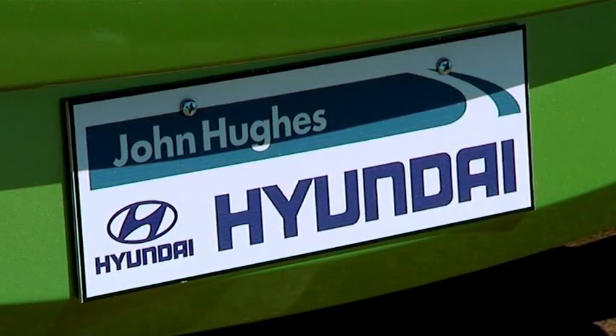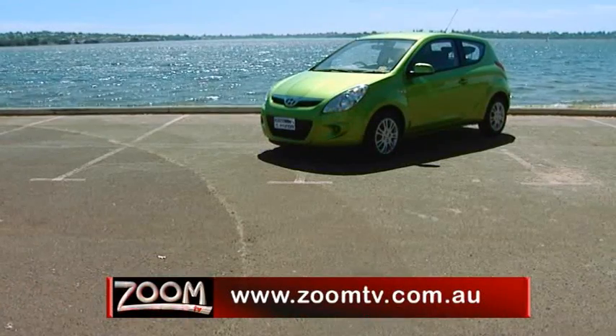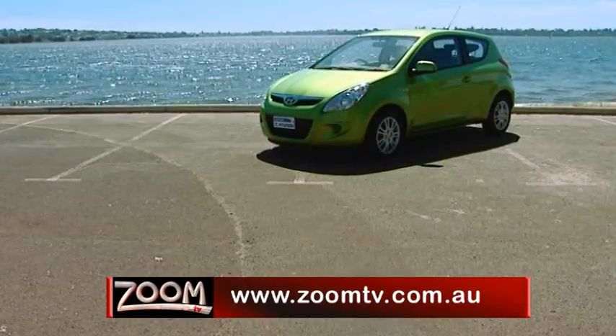If you would like to try out a Hyundai i20 for yourself, drop into John Hughes Hyundai, or go to zoomtv.com.au and follow the links.